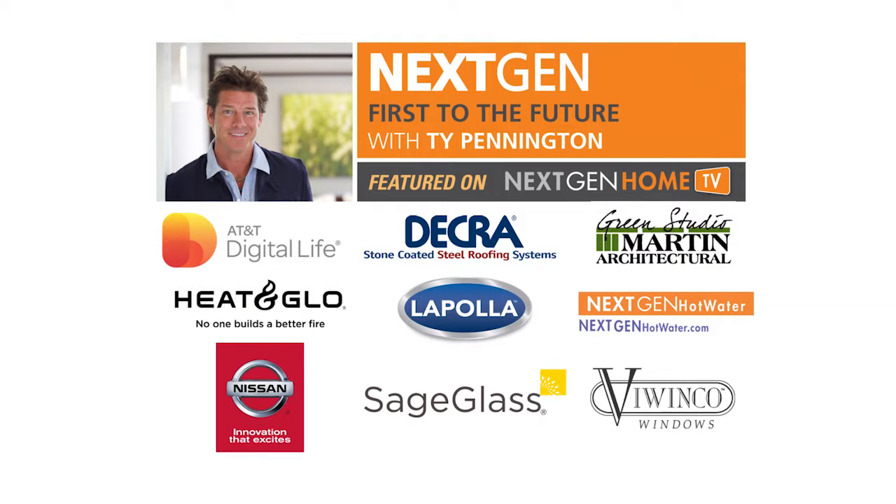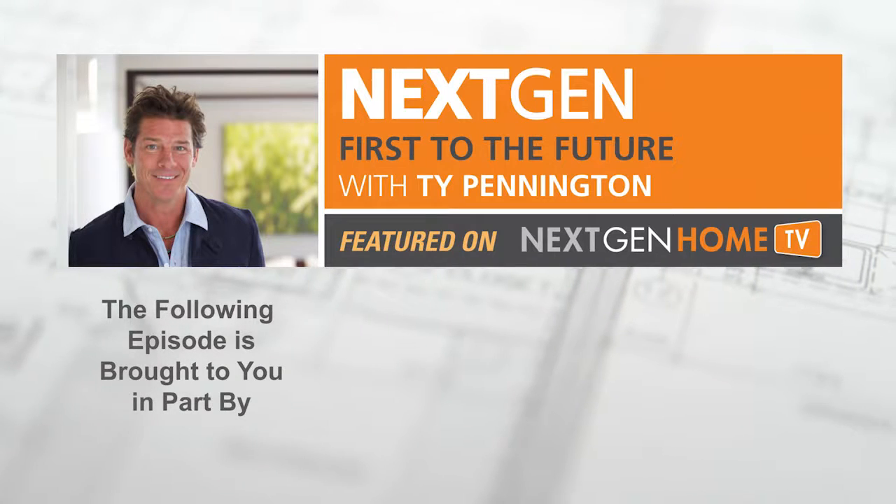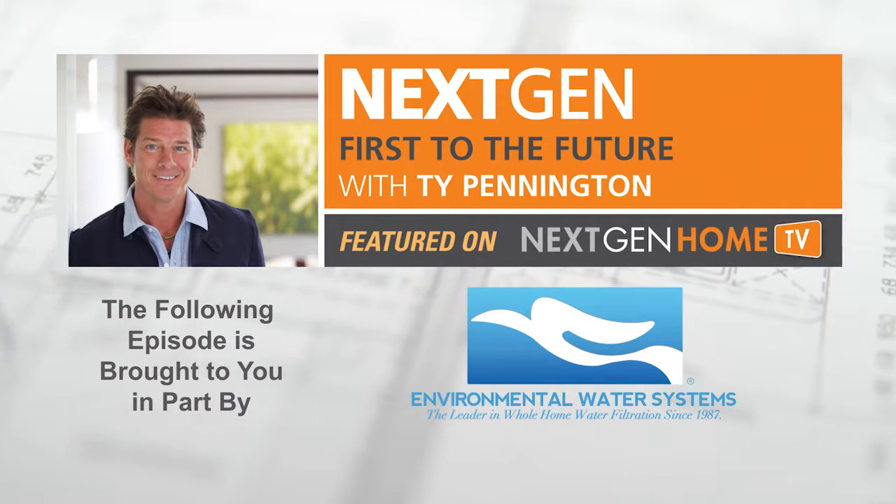The Next Gen First to the Future Home Series is brought to you in part by Environmental Water Systems, the leader in whole home water filtration since 1987.